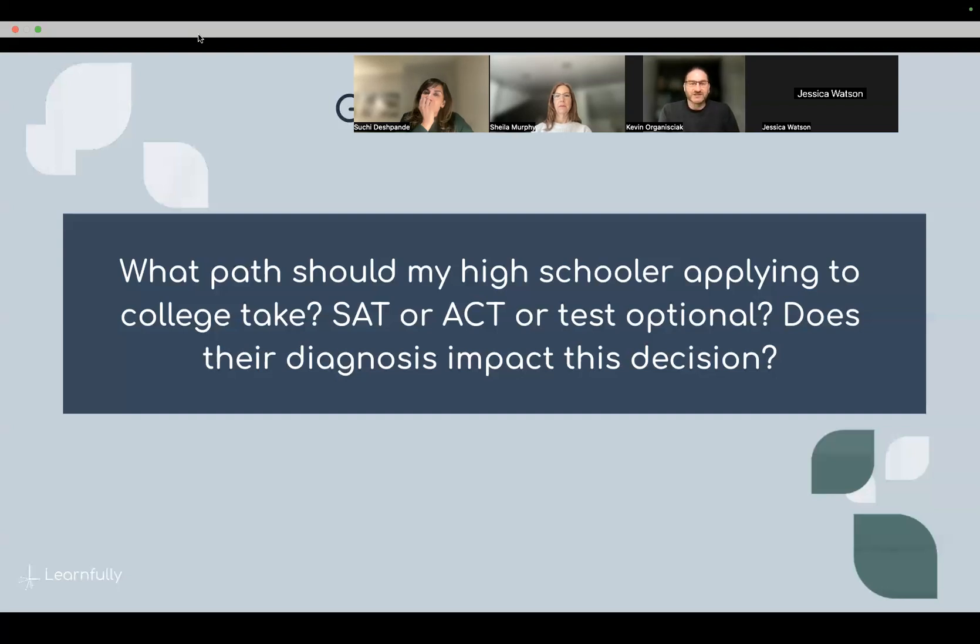On SAT vs. ACT: the new digital SAT has reduced questions, increased time per question — over a minute per question — the ability to use a calculator on the entire math section, and no guessing penalty, so you can bubble in answers when running out of time. That lends itself to students who struggle with timed tests. The ACT's time per question is usually under a minute, and the English section is about 36 seconds per question. If you have performance anxiety, it's just going to be heightened on the ACT.